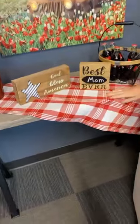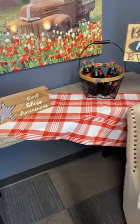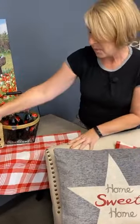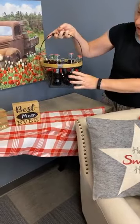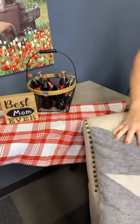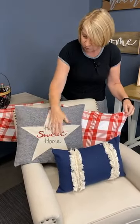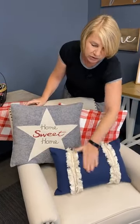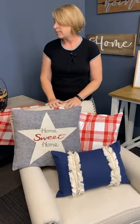We have our picnic plaid runner — we just love this runner — and our God Bless America sign, as well as our Best Ever sign. What could be more Americana than mom? And then our little basket here, which is chicken wire in black with a wood handle and wood around the edge. I've put together a collection of pillow covers: our Home Sweet Home with a star in red, cream and gray, a blue to capture that whole blue, and our picnic plaid in red. Really cute, whether it's in an entryway or your family room — just a really cute decorating gathering.